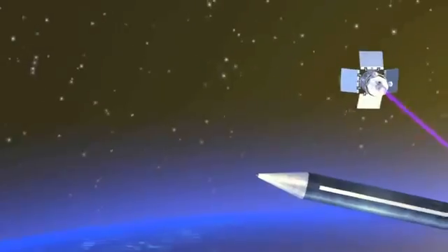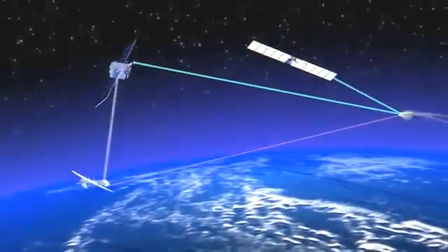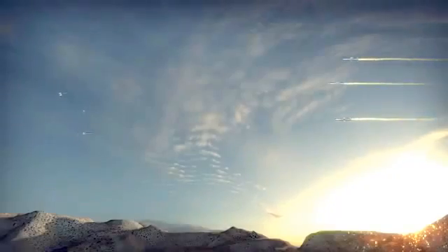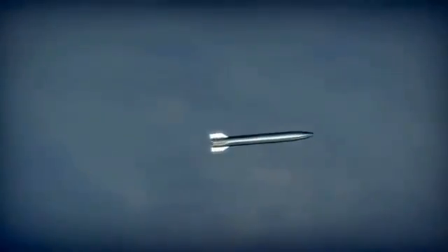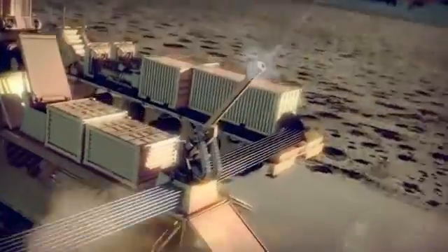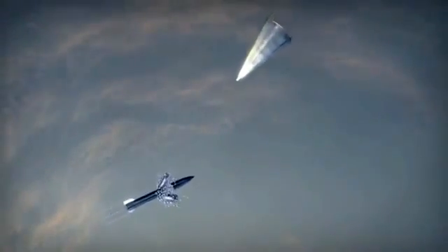Blitzer integrates into existing national assets. The fire control solution is computed from organic radar sensor data. Outbound projectiles are tracked and guided to assure maximum lethality. Each round receives guidance data during flight, deploying the kinetic energy impactors at the optimum time.